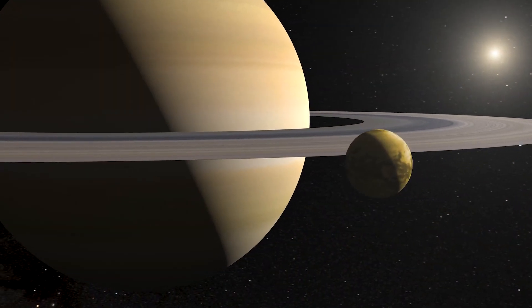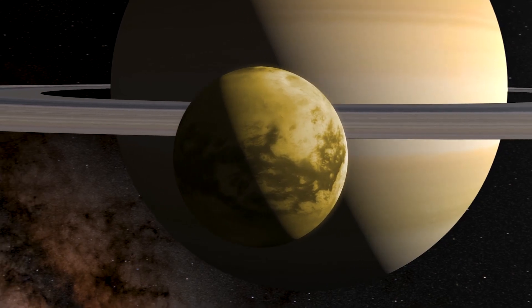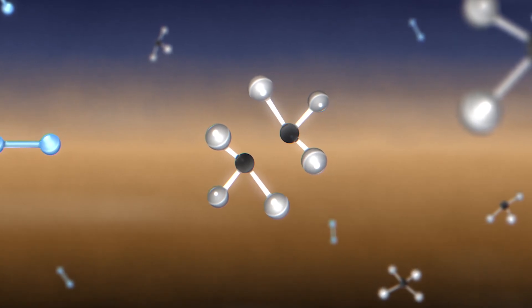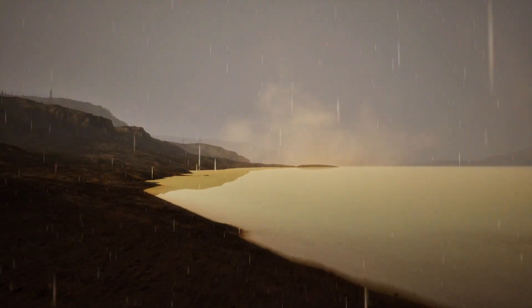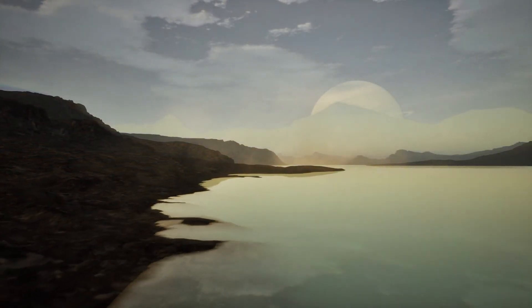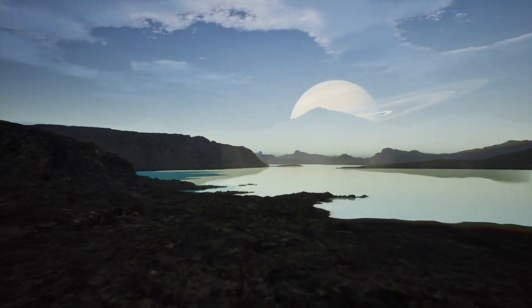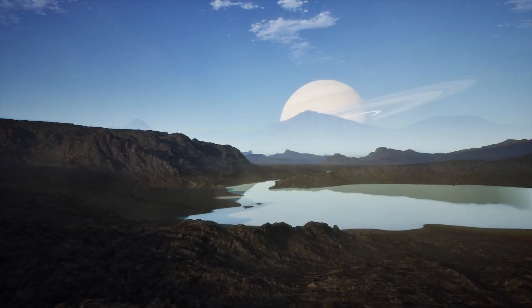Looking ahead to the far future, our study hints at an intriguing possibility for the evolution of Titan's climate. If the methane that is being broken apart in the upper atmosphere is not replenished from the moon's interior, it could eventually disappear from the environment. Over tens of millions of years, Titan's lakes and seas could dry up, its shorelines could gradually give way to the encroaching desert, its rain clouds and organic haze could vanish, leaving a dark blue sky. At last, Saturn would be visible from Titan's surface, gazing down upon a world of dry lake beds, empty river channels, and endless dunes.